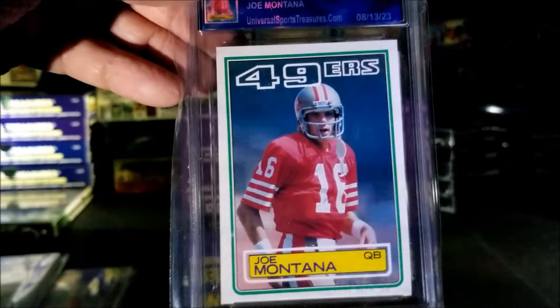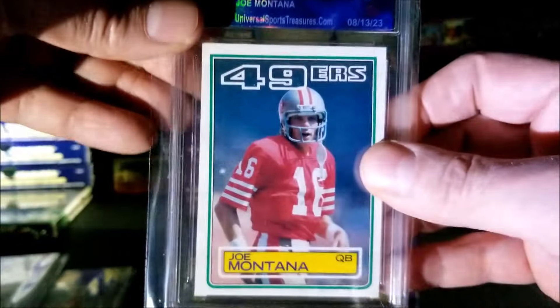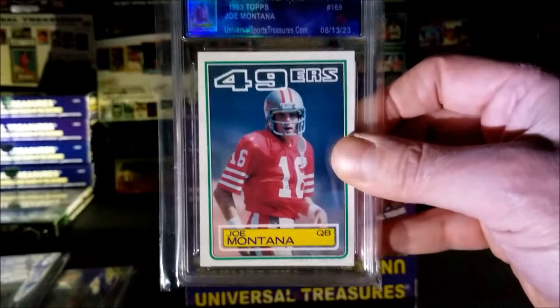Montana — this is his second year... actually, I believe it's his third year. '83 is his third. That's a nice Montana, this one's graded a five. Still a nice looking card.